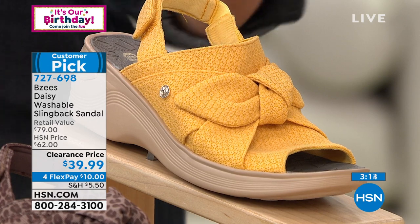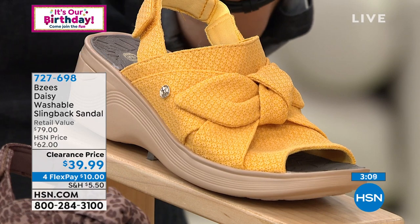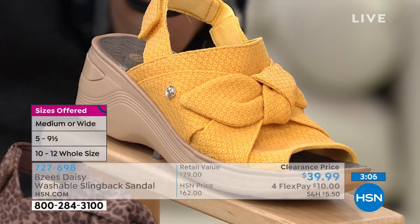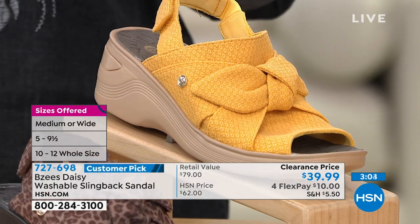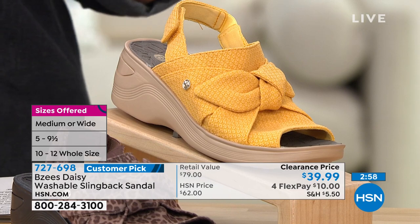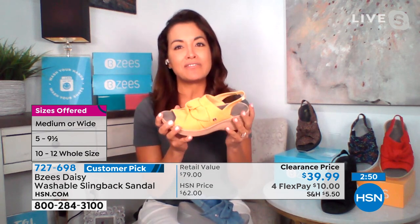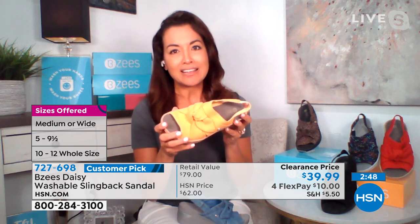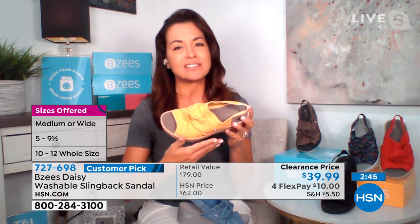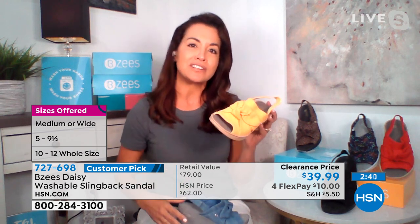My recommendation if you're on the fence: get the golden. We still have sizes 5 through 12, medium and wide width. Tell us about sizing, April. They are true to size — I tend to fall between a 7.5 and 8, and I always order an 8 in Beezy's. We give you half sizes and medium and wide width, so it's very customizable.